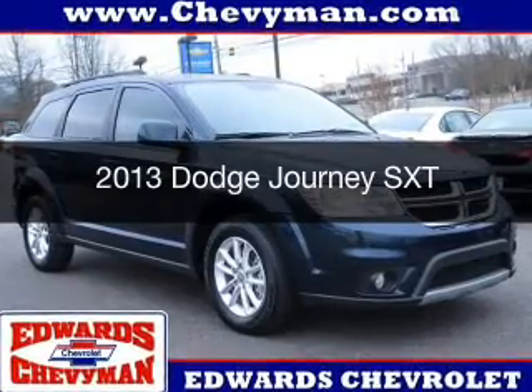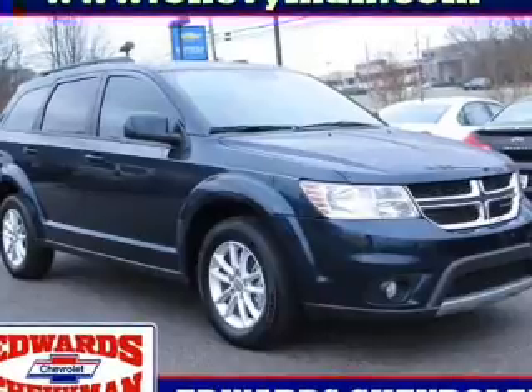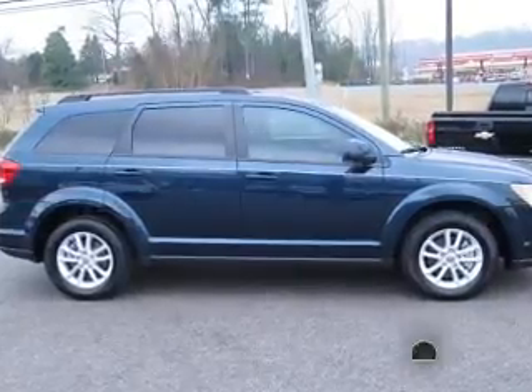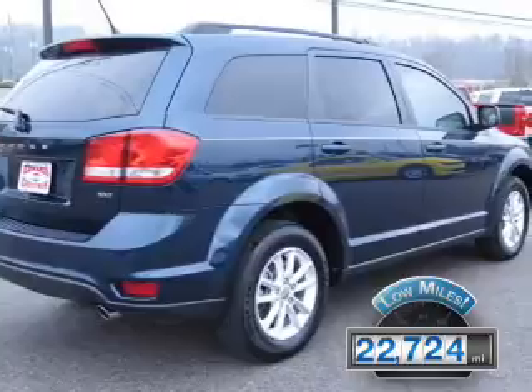This is a used 2013 Dodge Journey. Grab life by the horns. It's powered by front wheel drive, a 3.6 liter 6 cylinder engine and an automatic transmission. With fewer than 25,000 miles, this vehicle has a long road ahead.